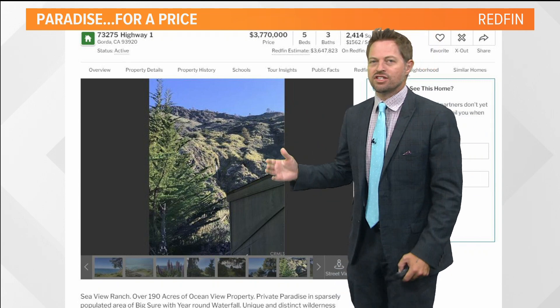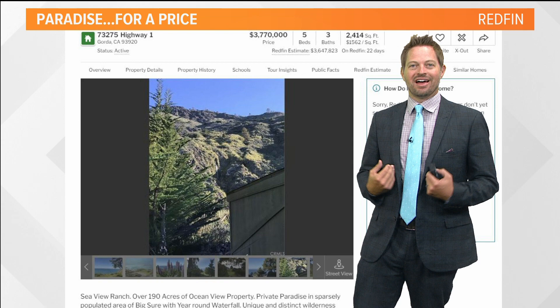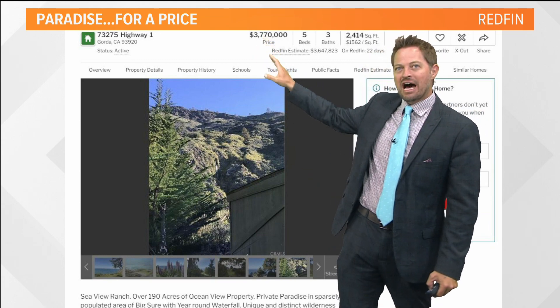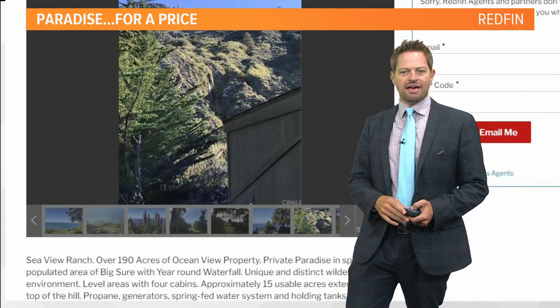Everyone wants to live there when you go there. So when I get bored and imagine that I won the lottery, I look for real estate in Big Sur. I did not win the lottery, I was just bored. So anyway, I found this great spot: 190 acres of Big Sur real estate for $3.77 million.